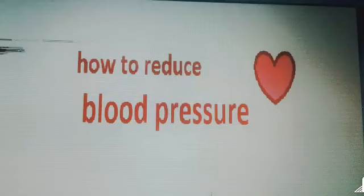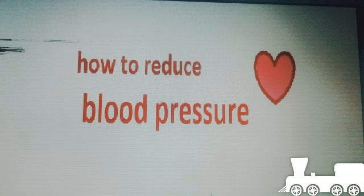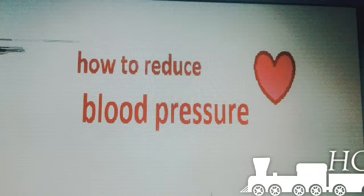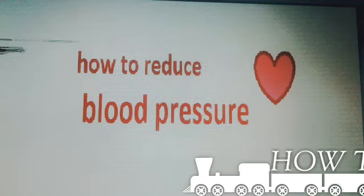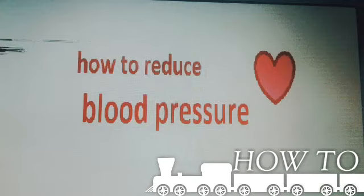How to reduce blood pressure: eating healthy, losing weight, exercising, reducing stress, and avoiding negative people will reduce blood pressure. Eating foods that are high in potassium and low in sodium also helps in reducing blood pressure.